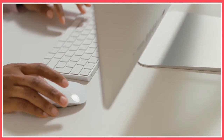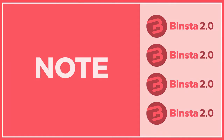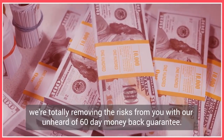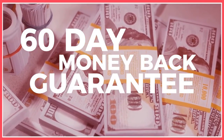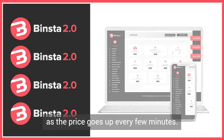And it gets better. When you act now, you also get five brand new money-making bonuses worth thousands of dollars absolutely free. We can easily sell these bonuses for more than $997 each and you'd never find them anywhere else, but you get them absolutely free when you act right now. And to make this a no-brainer for you, we're totally removing the risk with our unheard of 60-day money-back guarantee. But you must hurry as the price goes up every few minutes.